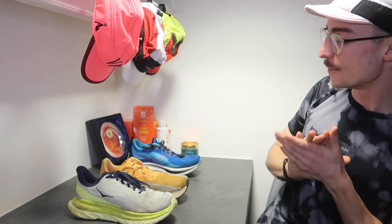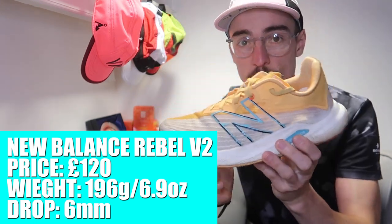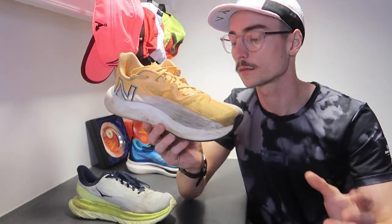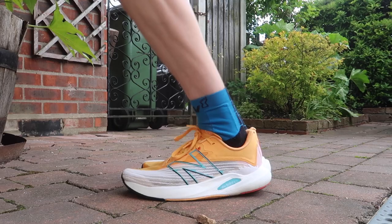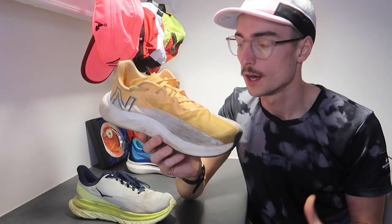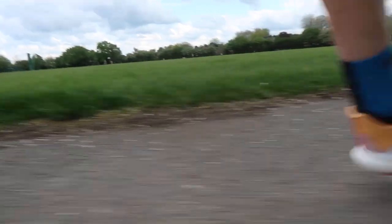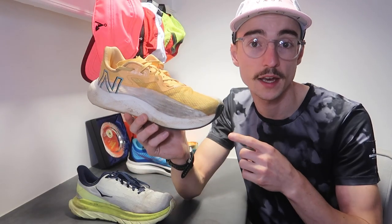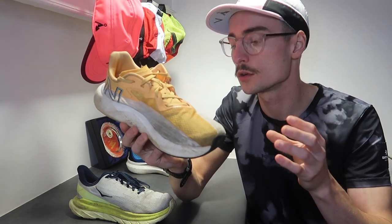Moving on to number three: the Rebel V2 from New Balance. I believe this is going to be a lot of people's favourite shoe of the year, but for me only number three. I've used this for shorter runs and speed work — it's a very soft and responsive shoe. I tend not to take it over 12 to 14 kilometres because it is such a soft shoe and it doesn't have much support. But it's been great for easy runs, speed work, and I've even raced a 5k in it and it performed really well.